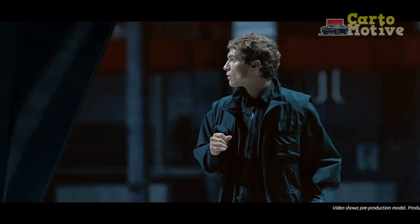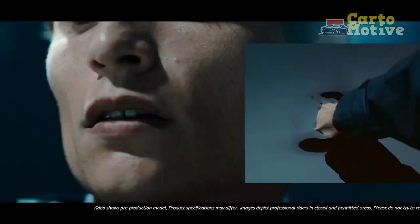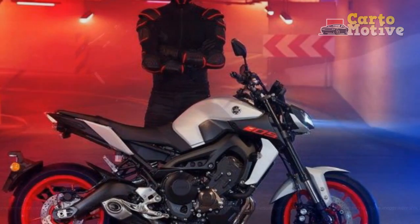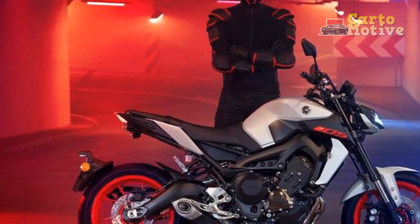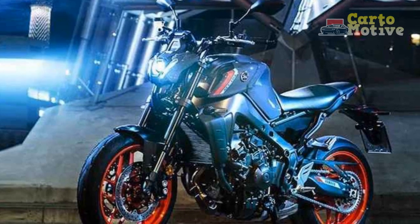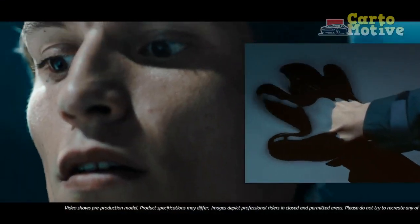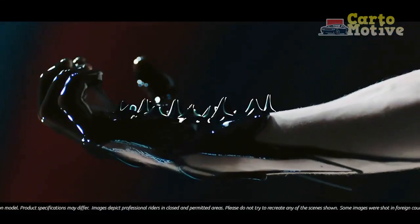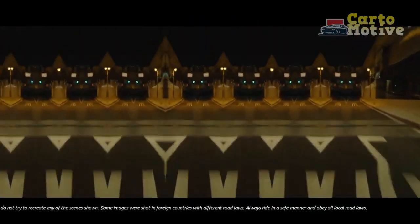Engine and Performance. At the core of the Yamaha MT-09's performance lies its remarkable engine. The 847 cubic centimeters inline three-cylinder engine delivers a thrilling burst of power, generating an impressive horsepower and torque figure. The innovative cross-plane crankshaft technology contributes to the bike's distinct engine character, delivering smooth yet exhilarating acceleration. Whether navigating through city streets or conquering winding mountain roads, the MT-09's engine never fails to provide an adrenaline-pumping ride.